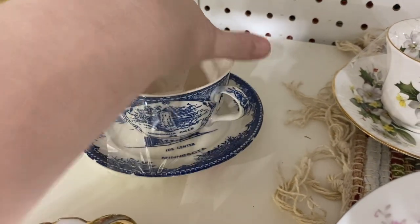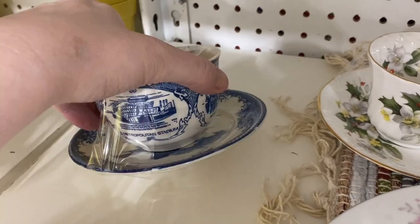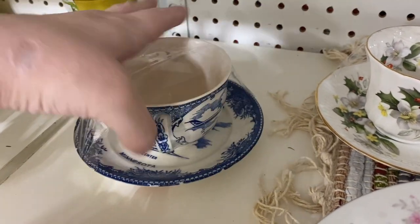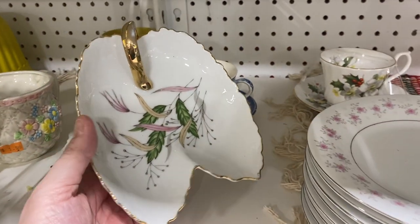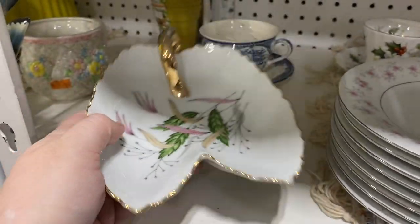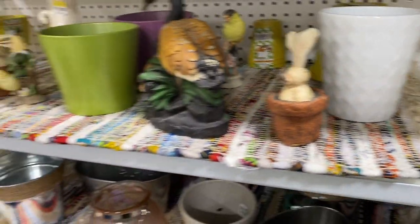I'm really kicking myself on this one — it's a landmarks in Minneapolis teacup, and it's older. It did have chips, but I think I probably should have picked it up. There are regrets, people. That's a cute mid-century nappy — that's what they call the ones with handles. Those birds were cute but there was damage though.